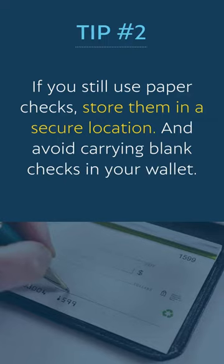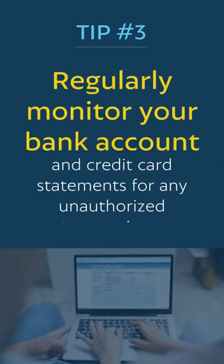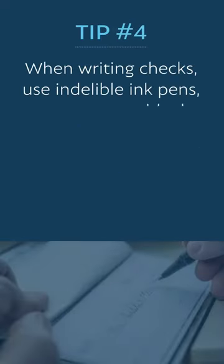Tip two: if you still use paper checks, store them in a secure location and avoid carrying blank checks in your wallet. Tip three: regularly monitor your bank account and credit card statements for any unauthorized transactions.